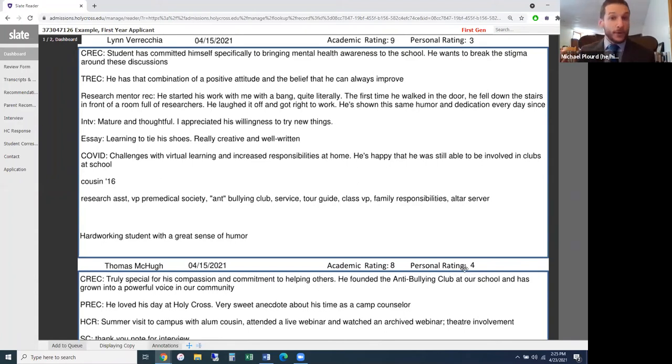This student received a 3.5 personal rating — a three from the first reader and a four from the second. In the notes section, CREC is the counselor recommendation letter, TREC is the teacher recommendation. We also received a research mentor recommendation letter — not a teacher or counselor, but someone else in the student's life. This gives us greater context about the student's qualities outside the classroom. The interview is noted as INT.